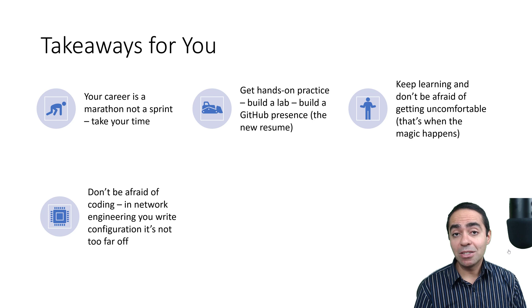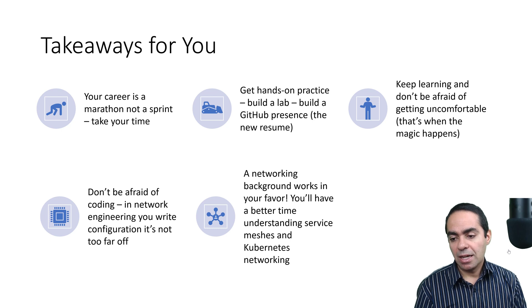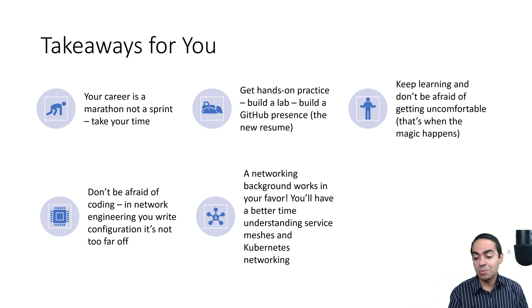Don't be afraid of coding either — that comes up a lot from sysadmins and network engineers. The reality is, you're writing configuration all the time, whether on a Cisco router or a Linux script. Learning to code isn't that far off. We're not asking you to become a full-stack developer — you just need to understand concepts: knowing you might need an if statement or a for loop. The actual syntax doesn't matter; you can Google it or use ChatGPT. Also, your networking background works in your favor — you'll have a better time understanding service meshes and Kubernetes networking. That background doesn't go to waste; it will serve you very well.